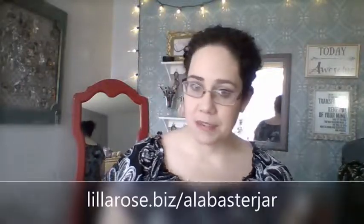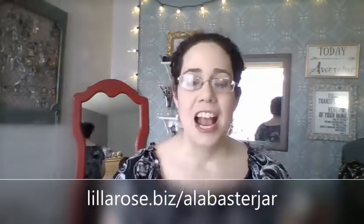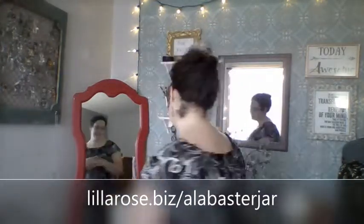Hi there, this is Nicole Perrine with Alabaster Jar. I am so excited that you are here today to learn all about hair bands. Don't run away — I know most people hear the word headband and go running in the other direction, but I am so excited to share with you about the Lilla Rose hair bands today. My website is www.lillarose.biz/alabasterjar. Let's talk about headbands.